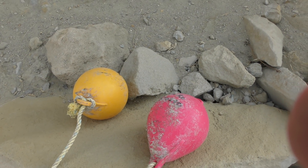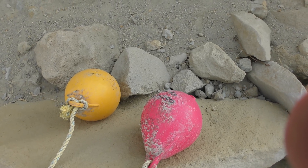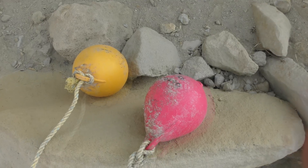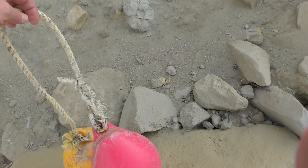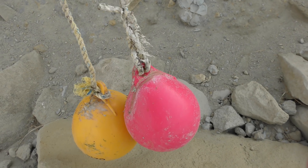Just found these two floats and they've actually got the phone numbers and names of the owners on there. I'll take these two home — they're plastic, they shouldn't be out here — and text the guys to see if they still want them.